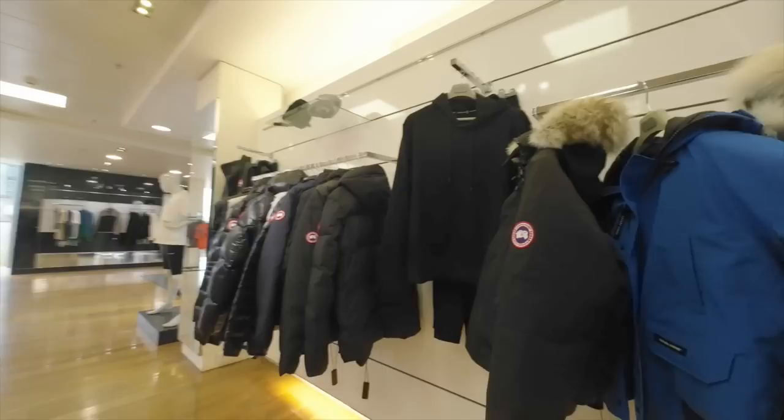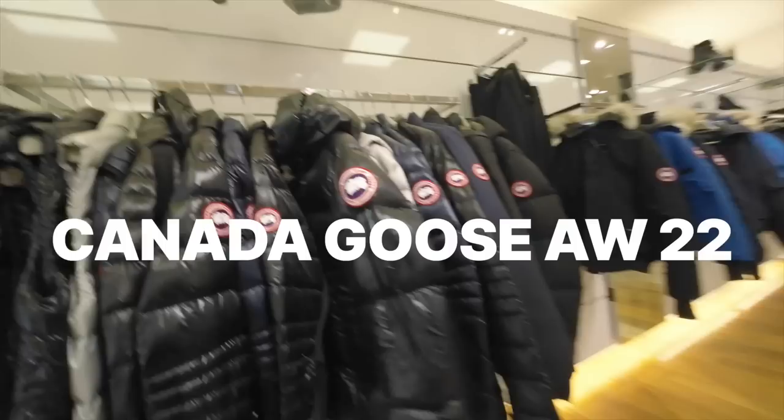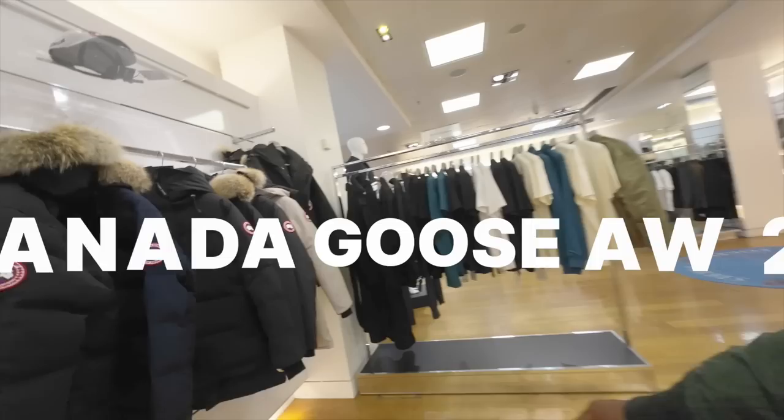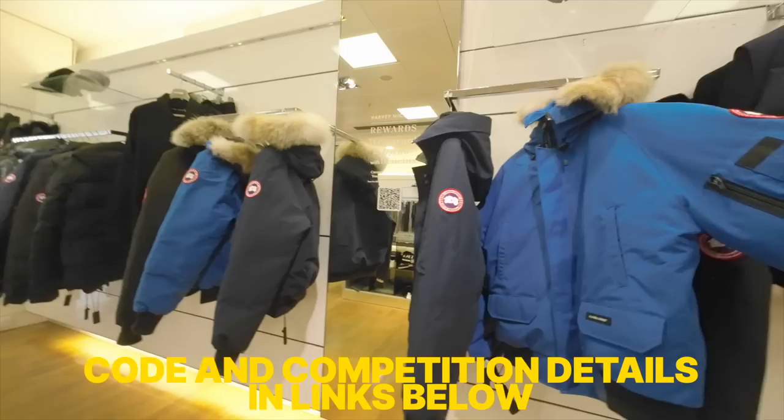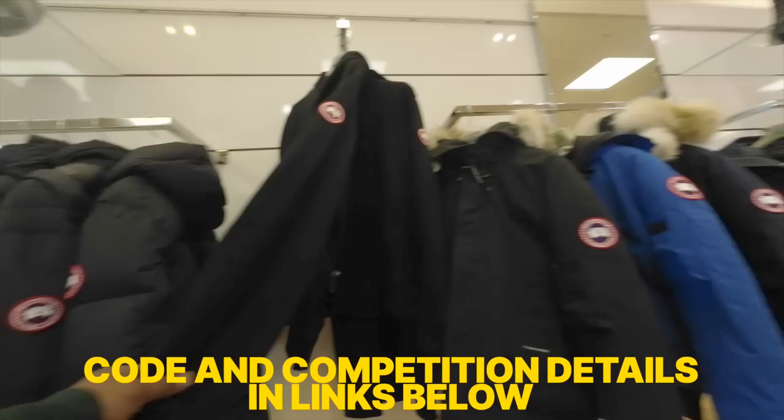This is going to be the last year for Canada Goose fur, so if you don't get it this year you won't be getting Canada Goose fur unless you're buying second hand. Pretty decent collection here. Surprised they still have the fur actually, because a lot of department stores have banned it — Selfridges and Harrods have both banned the fur. Surprised Harvey Nichols are still doing it, but for those who are looking for it, could be a good shout.